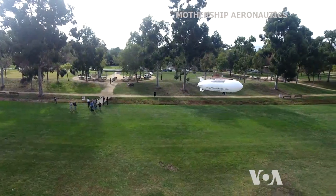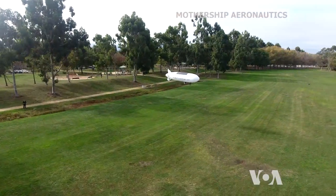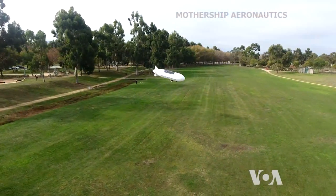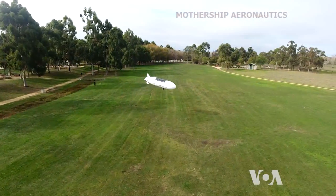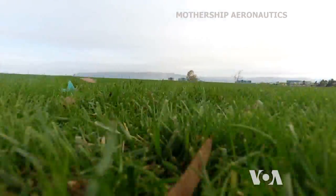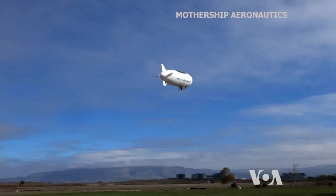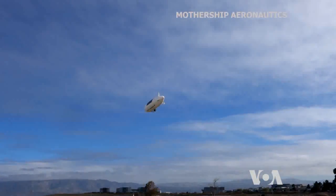The seven-meter-long mothership scout gently flies above a field in California, followed by a camera attached to a four-propeller drone. But after a while, the drone had to land because its battery was all but depleted. Thanks to its solar panels, the airship stayed aloft.